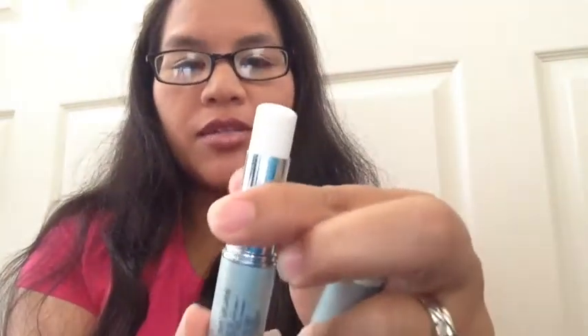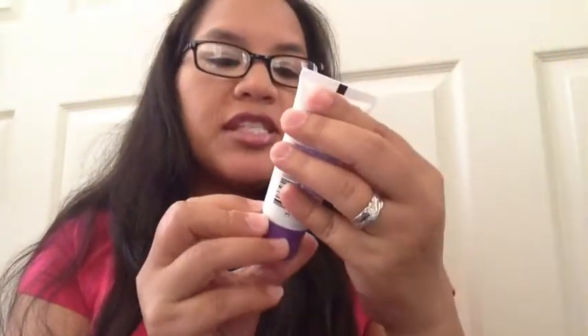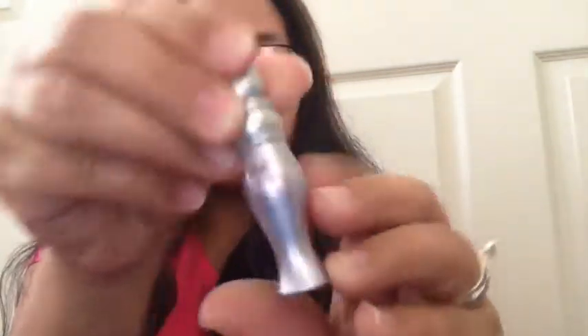For primers: the Shiseido Pureness Mattifying Stick — I haven't used it that much, but I enjoy it. My Rimmel Stay Matte Primer I've been using every single day. You can't tell the progress because it's a white package, but I'm feeling maybe in a couple of months this will be gone. My Urban Decay Eyeshadow Primer Potion — I think I'm getting to the bottom of it because I now have to do two swipes instead of one.